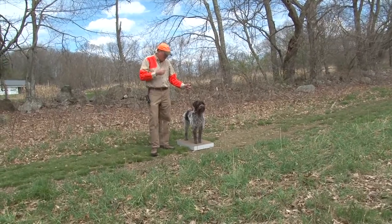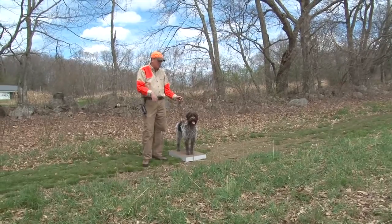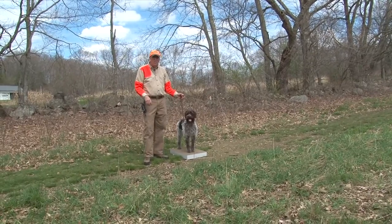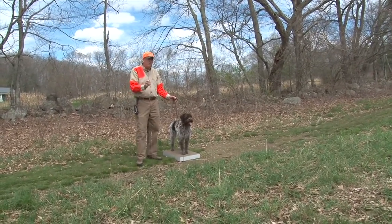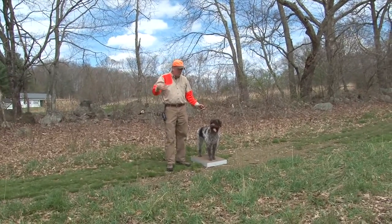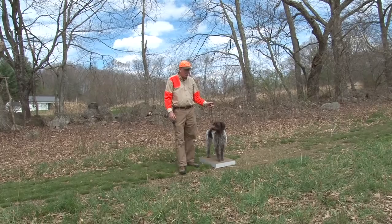We'd do a number of repetitions where I just fire a shot and the dog stays steady. Now I can put the two together — I'll get Bruce to drop a bird and then fire a blank shot. So the dog is seeing those two pieces come together: stand still for a bird in flight, stand still for the gunfire, and now stand still for bird and gunfire combined.